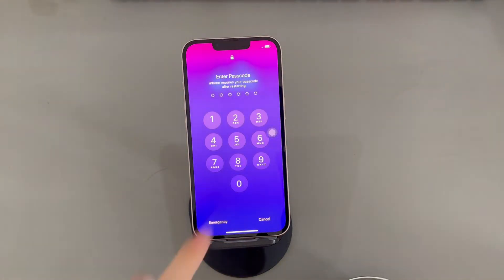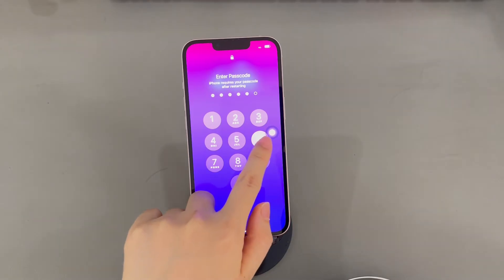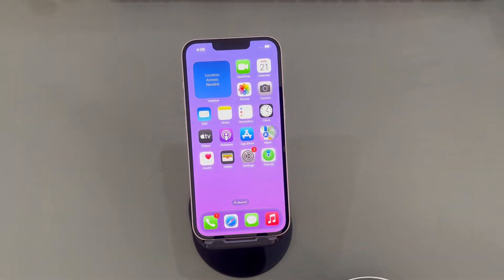This solution will help solve the iPhone passcode not working without wiping the device. After your iPhone turns back on, swipe up the lock screen, enter the passcode correctly, and see if the code works and lets you unlock the device.